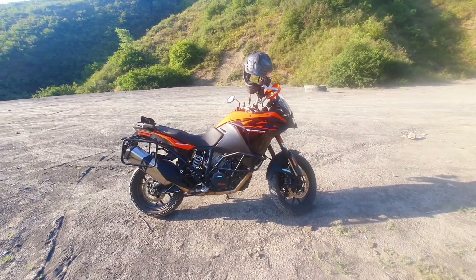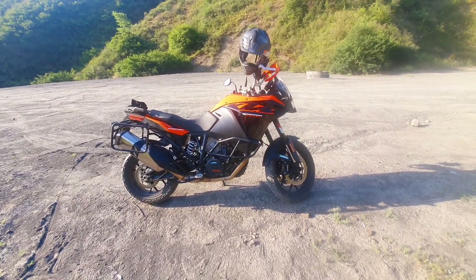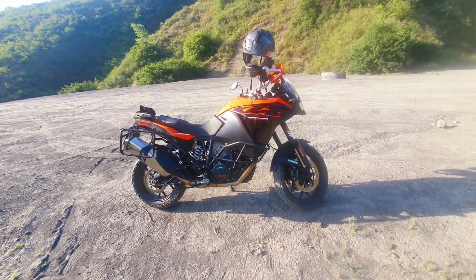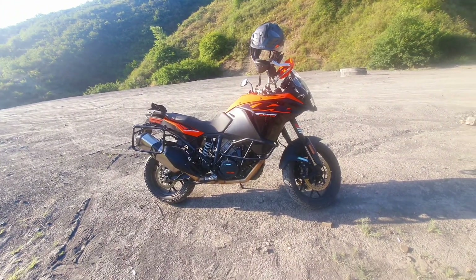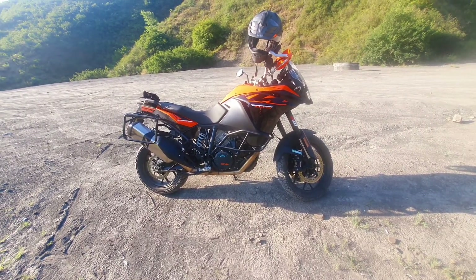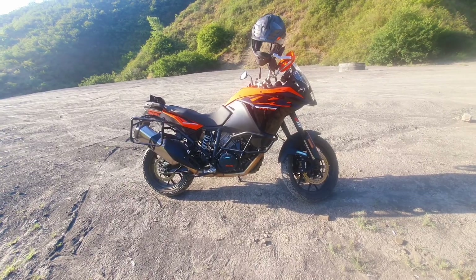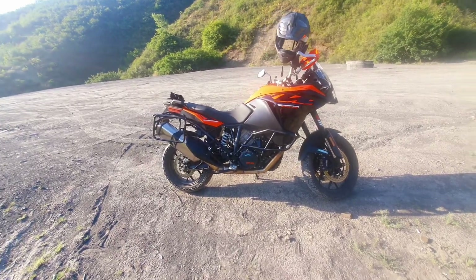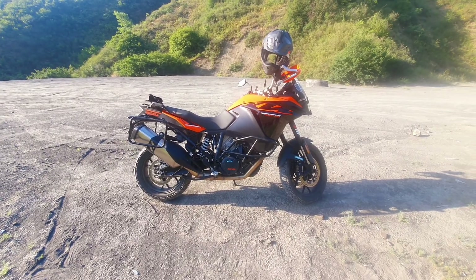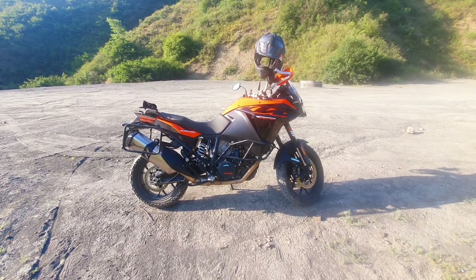Overall, I'm a happy owner and would recommend the 1090 Adventure to anyone. If you have the possibility, get the R version, but the standard Adventure version is also very, very capable — a beautiful bike that takes you to the places and back safely.